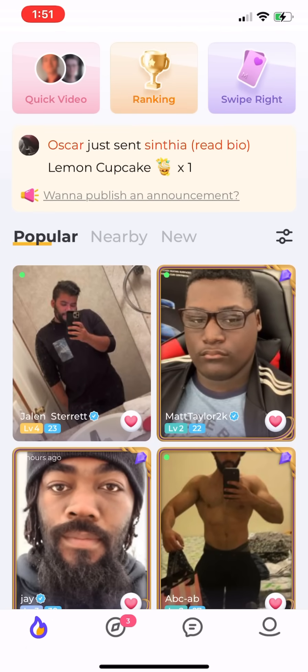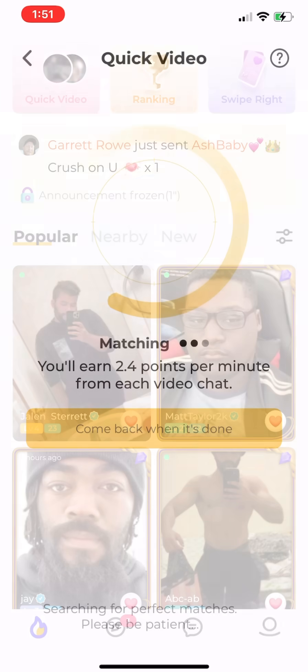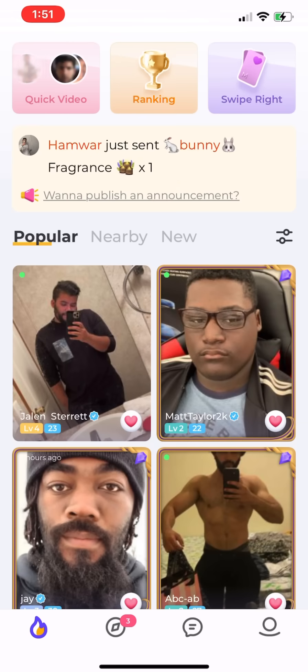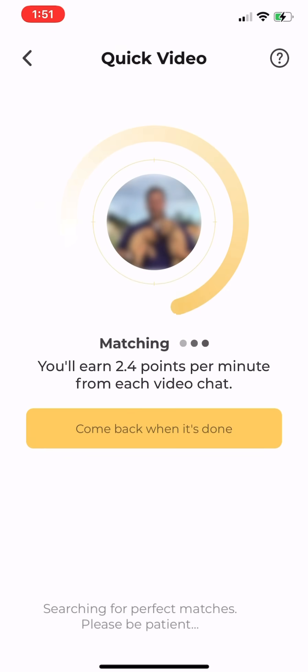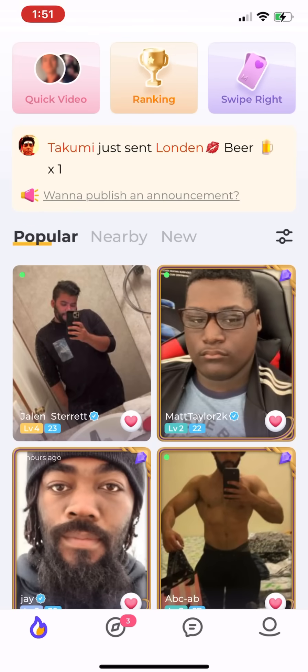If you look at the top of your home screen, you'll see you have Quick Video, Ranking, and Swipe Right. This is what happens when you go into Quick Video. It takes a minute for somebody to actually match with you. I don't usually do this because it's not really worth it — you don't make that much.